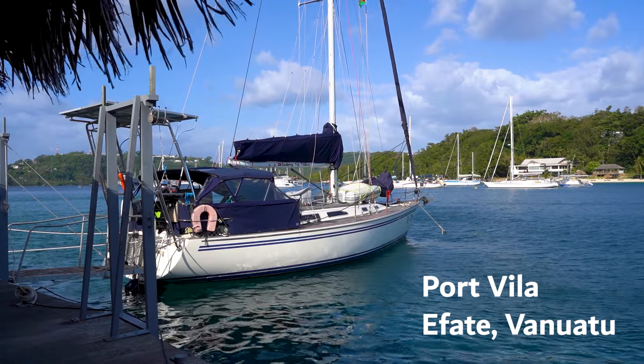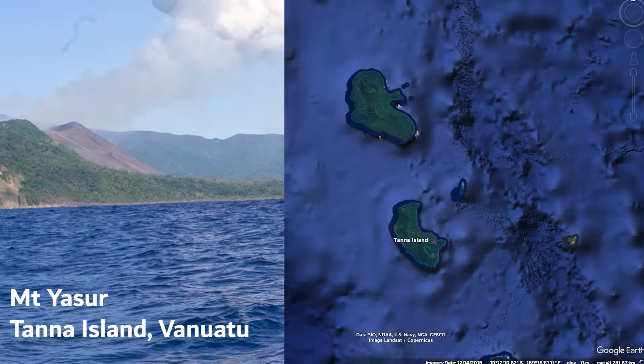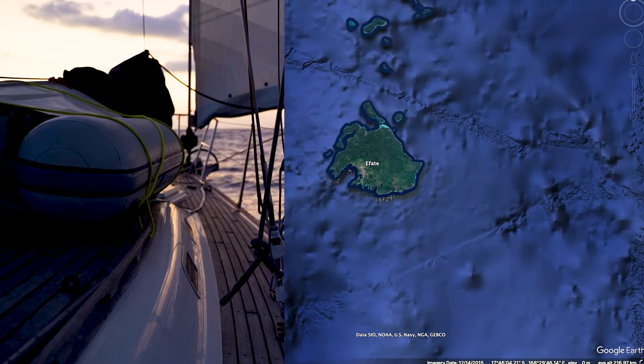We're currently moored in Yotting World Marina, giving Taika a well-earned rest after sailing the 133 nautical miles from Tana Island to Port Vila on Efate Island, Vanuatu.